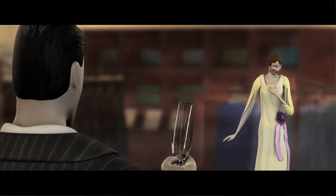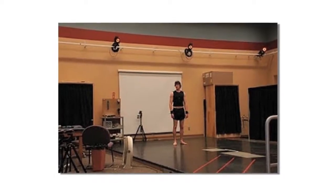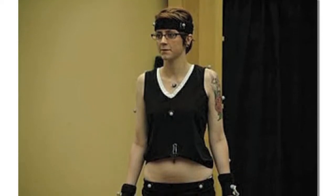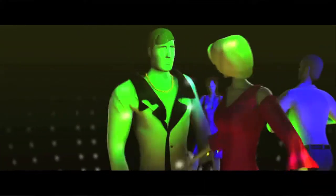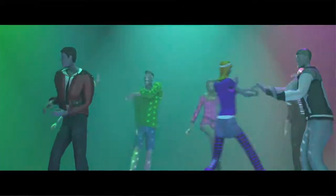We ended up using motion capture for all of our background characters, so we went over to the biomechanics laboratory and were able to utilize that technology more than we had before. We also had a dance sequence, so we recruited some theater dance majors to come in and actually choreograph it. The students who choreographed it were also the ones who did the motion capture for that section.